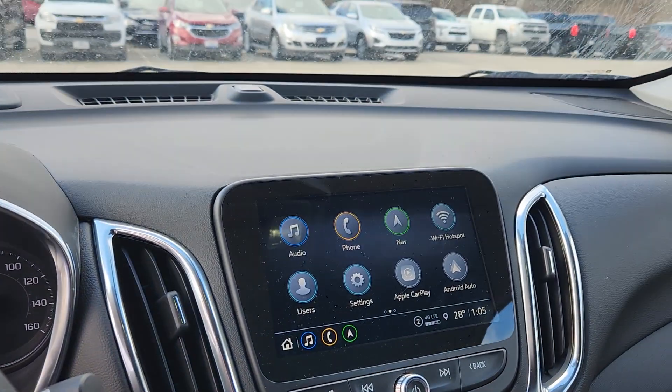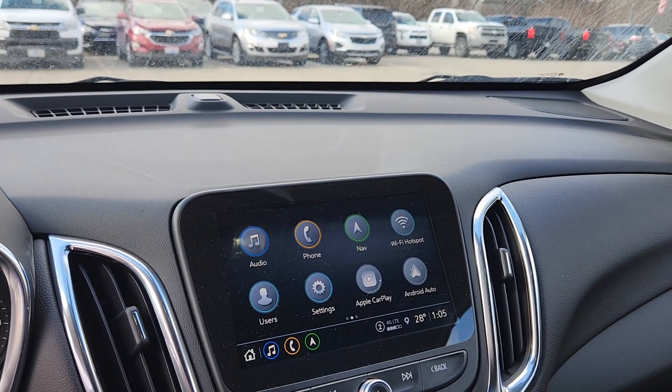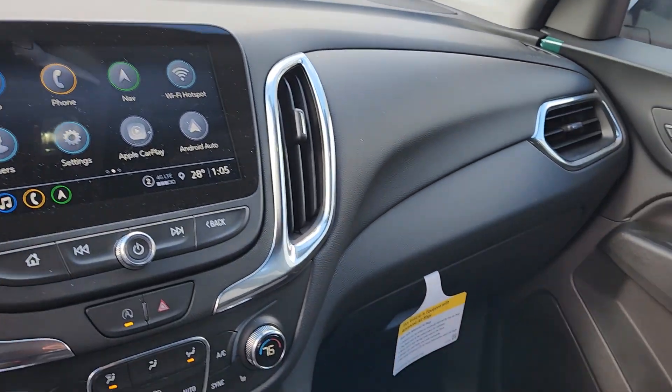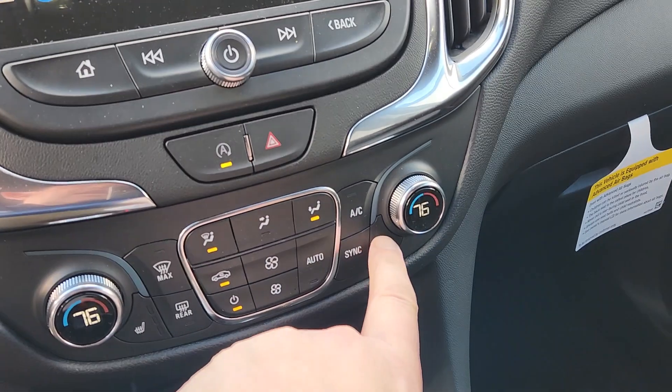You've got your eight-inch touchscreen radio. You've got Apple CarPlay and Android Auto for wireless streaming. You don't need navigation because you have Waze or Google Maps — I use Waze. You guys know why: I like to speed, I go too fast.